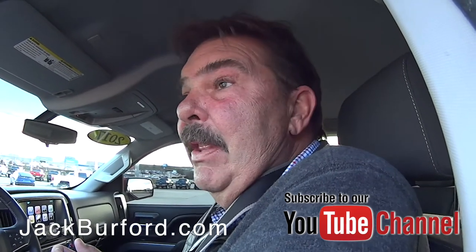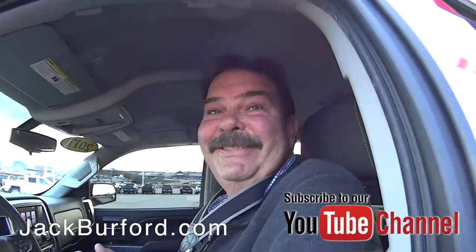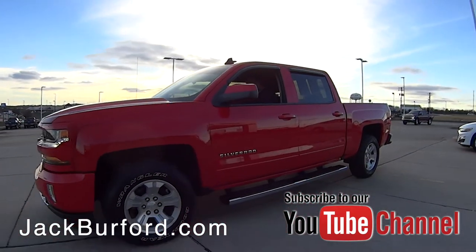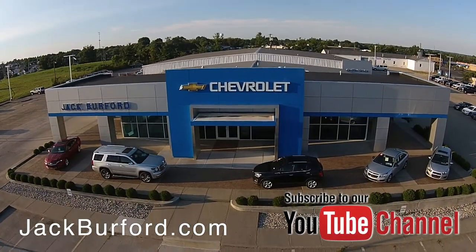On this one, a little over 18,000 miles. Come get this red-hot deal before it's gone. Check out all the inventory at jackburford.com.